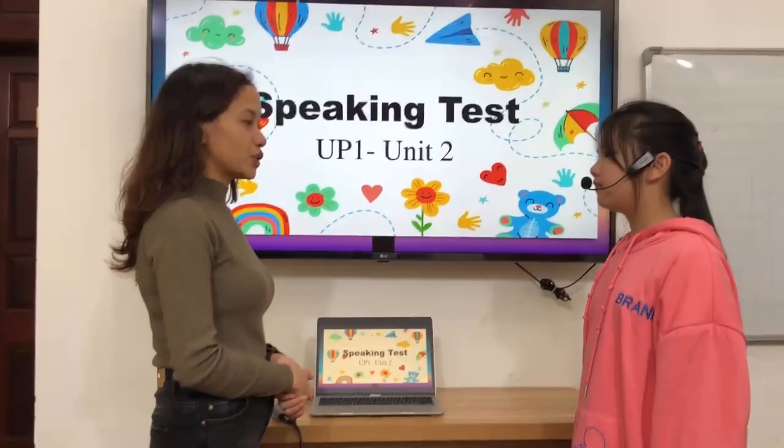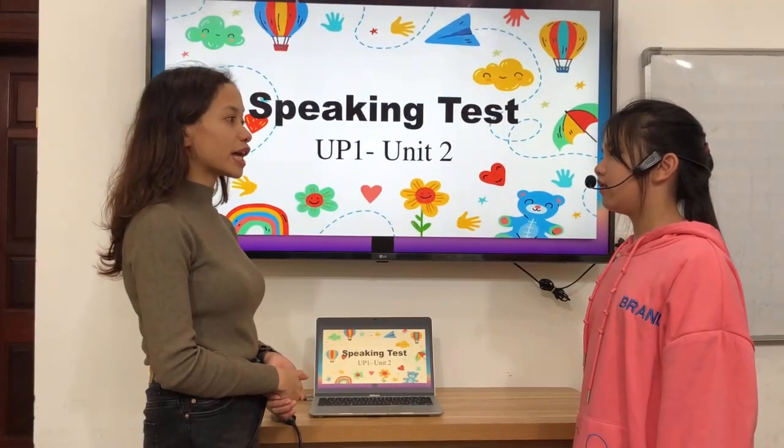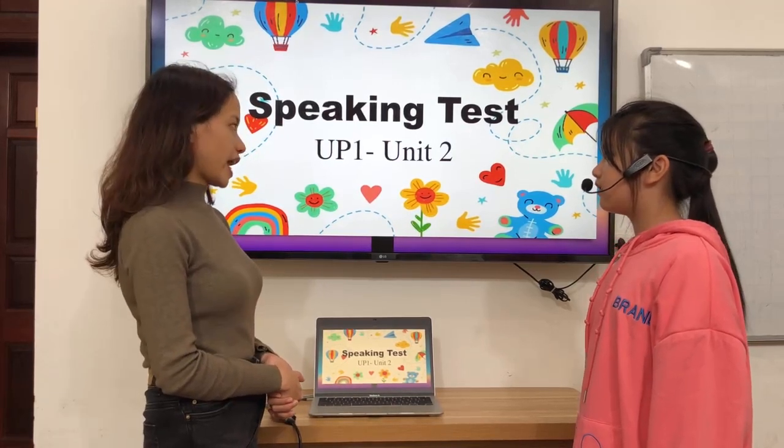What school supplies do you like? I like paint. What school supplies don't you like? I don't like notebook.